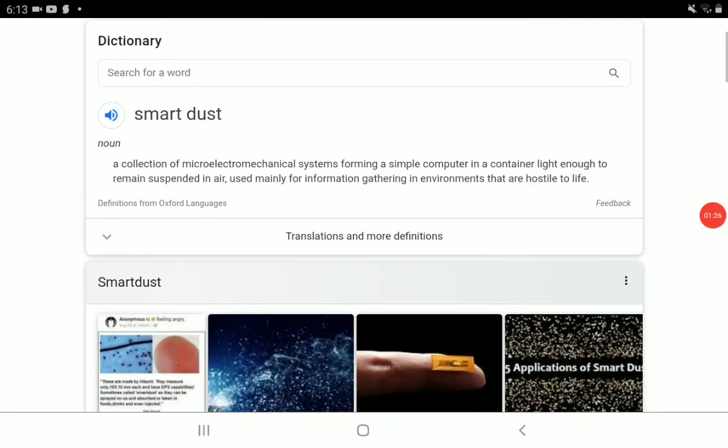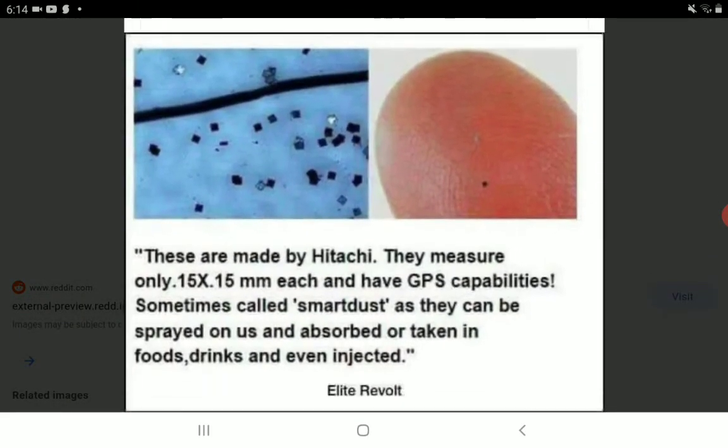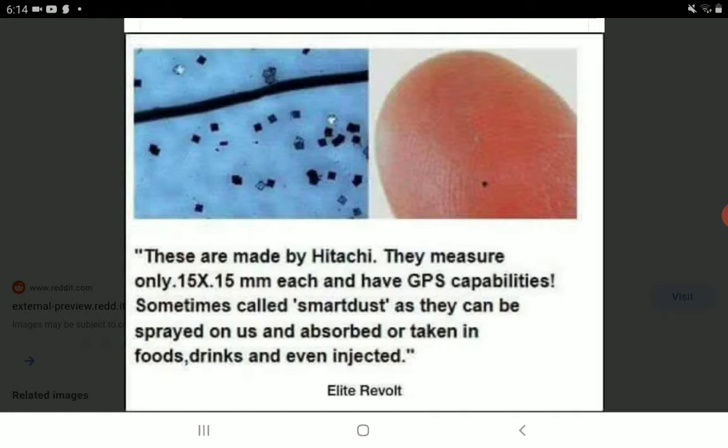What is smart dust? Well, it's a collection of microelectromechanical systems forming a simple computer in a container light enough to remain suspended in air. They said they are used for information gathering in environments most of the time that are hostile to life. These are made by the company you see right there on your screen. They measure only 0.15 by 0.15 millimeters each and have GPS capabilities. Sometimes they're called smart dust as they can be sprayed on us and absorbed, or taken in food, drinks, and even injected.